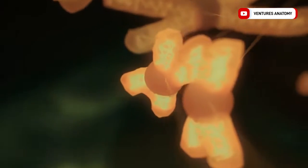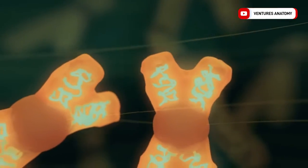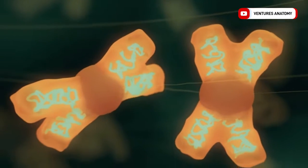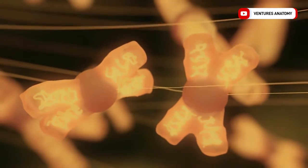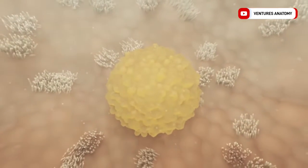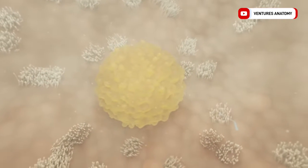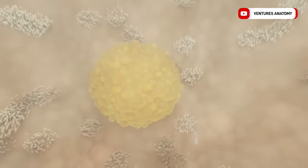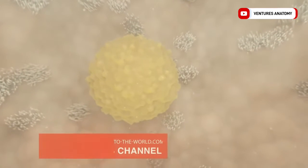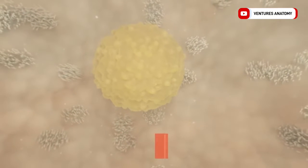If two identical chromosomes occur in one cell, we can later speak of trisomy. The egg cell is transported inside the fallopian tube with the help of cilia and mucus produced by glands in the walls of the fallopian tube. Additional contractions of the muscle layers help to transport the ovum.